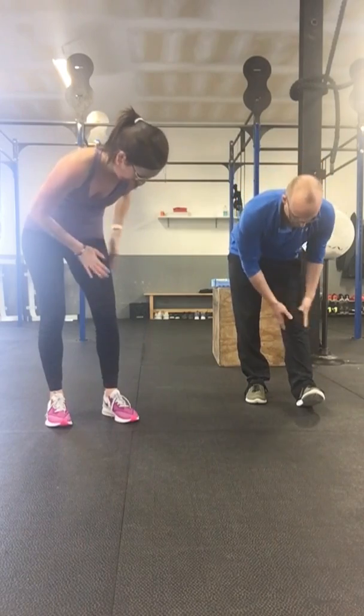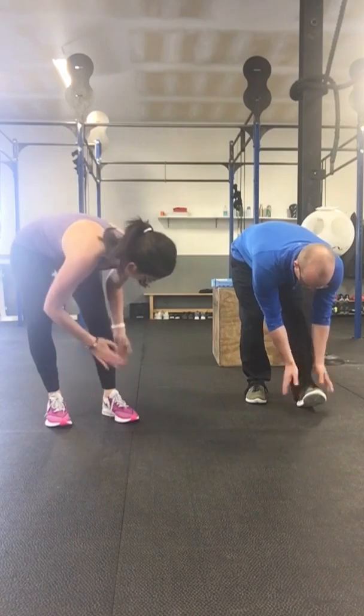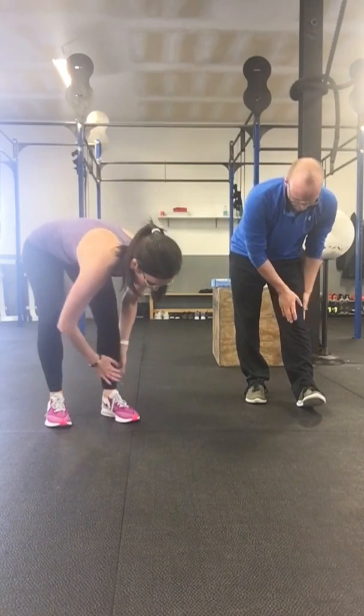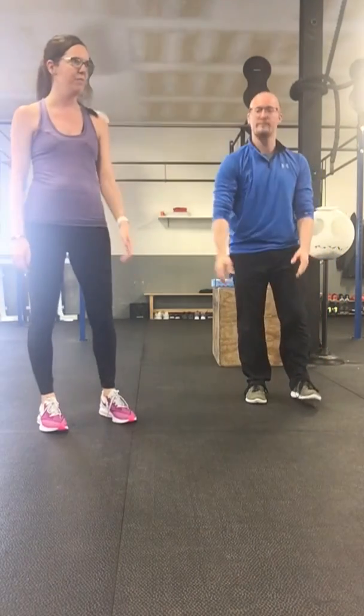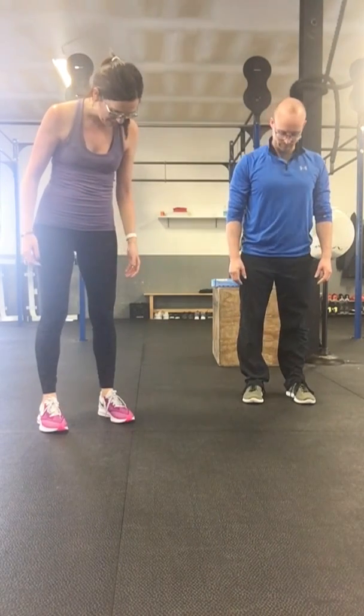Let's rub our hands together again and then pat down the left leg. When you're finished, just take your time. Notice now how the left leg feels compared to the right. You might also notice sensation in your hands. Maybe look down at your legs — maybe they look different.